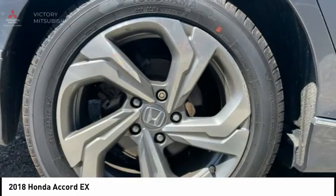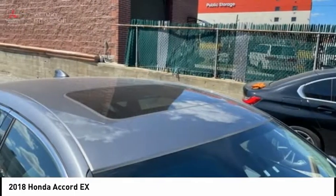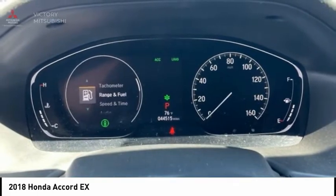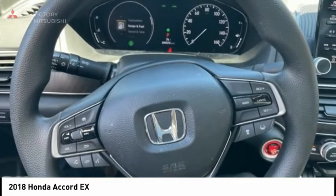Power moonroof, 4-wheel disc brakes, speed control, rear window defroster. If you like it online, you'll love it in your driveway. Take it for a spin today.